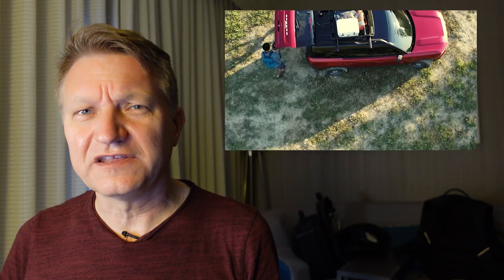The Bronco Sport comes with two different engines: there's the 1.5-liter, which is a three-cylinder, and then there's the 2.0-liter EcoBoost, which is the subject of this video. Ford says that from the factory, the 2.0-liter makes 250 horsepower and 275 pound-feet of torque, mated to an automatic transmission — I believe it's an eight-speed auto. No manual, unfortunately, available in the Bronco Sport.